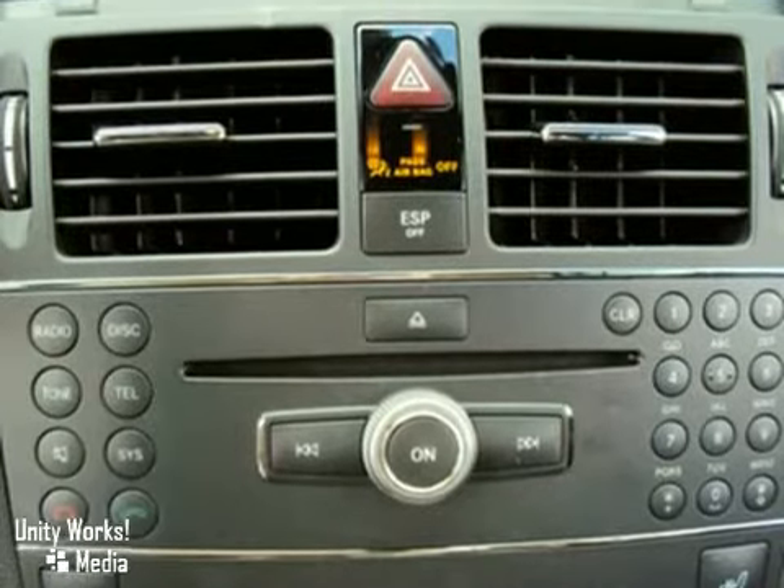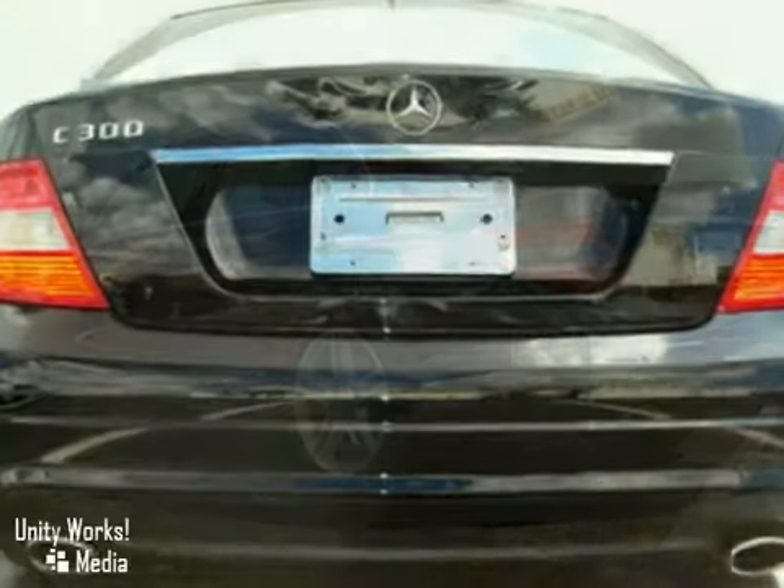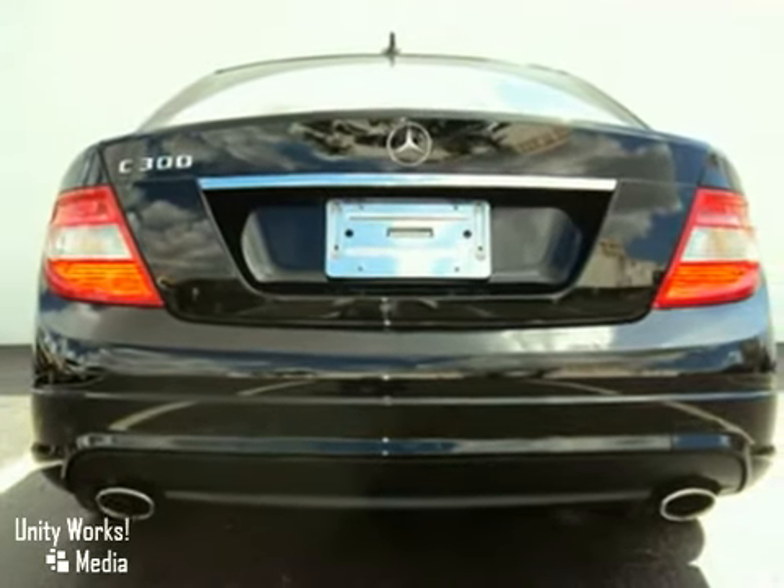AMG twin-spoke alloy wheels, leather-wrapped steering wheel and shift knob, sunroof, and it can run on ethanol E85 fuel. Inspected by factory trained technicians. Come in for a test drive today.